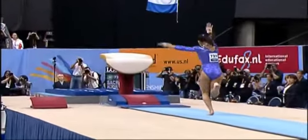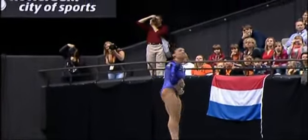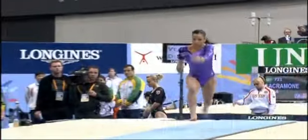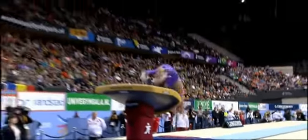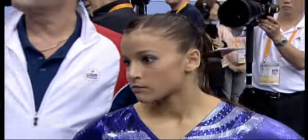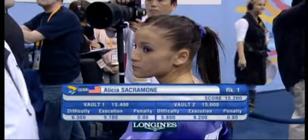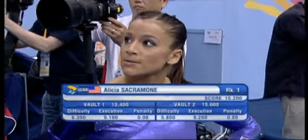Not at such a high start value — this is out of 5.8, so if it's perfect, 15.8, or tenths off from there. It's slightly to the side, but really, really high. Beautiful style, legs locked together, lovely style, good landing. Sacramone awaits the judges' verdict. The score: 15.2 average. She got 15 for the second vault. That's the target.